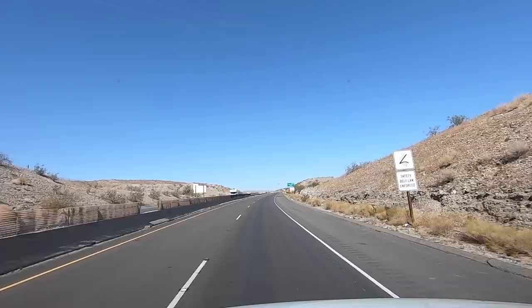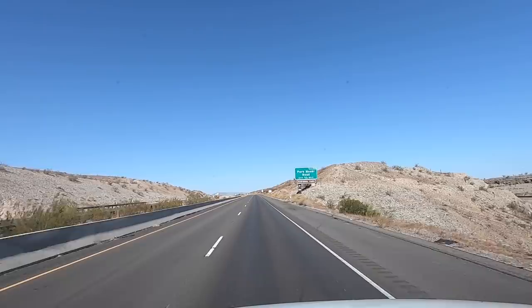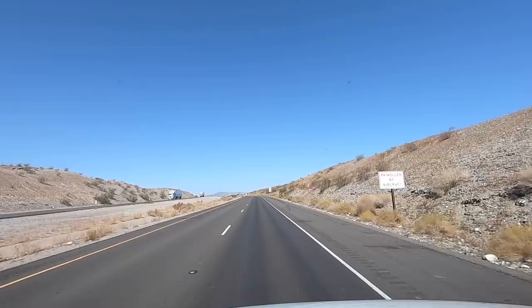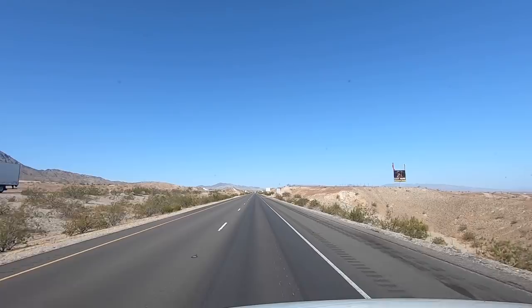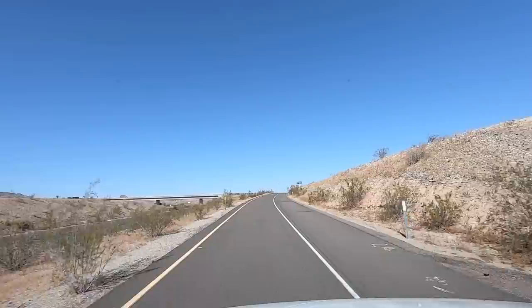We're going to take the very first exit here. On the maps, 66 is just like a little dead end road here, but we're going to drop down. It also showed a pretty good size RV park down here — I didn't know it was here. Let's take it, we're going to check it out, and probably fly the drone. Why not? It's a desert.